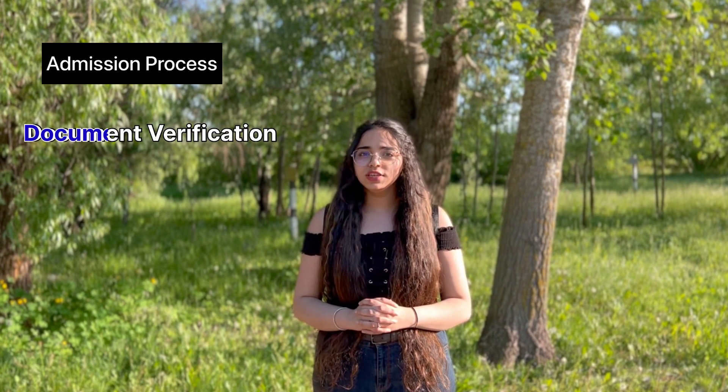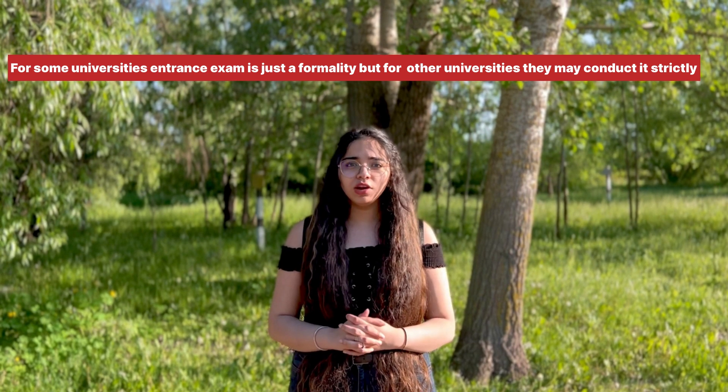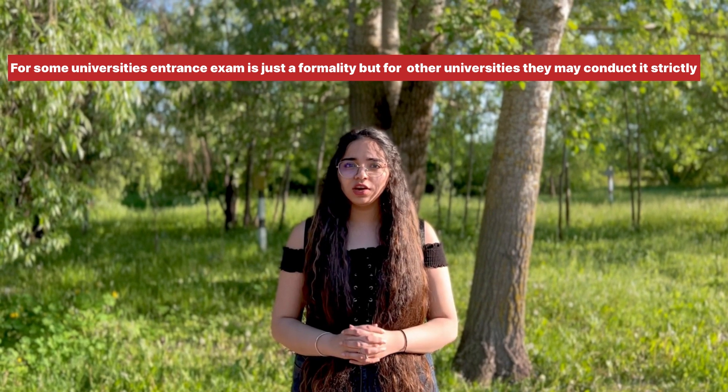Once you choose a consultancy, their agent will take your documents to the university for verification. The university will verify your documents, and if you fulfill their criteria, they will consider you. After that, your agent will inform you about the university's entrance exam. That exam is not very difficult and is usually cleared easily. Once all formalities are complete, the university will send you an admission letter.